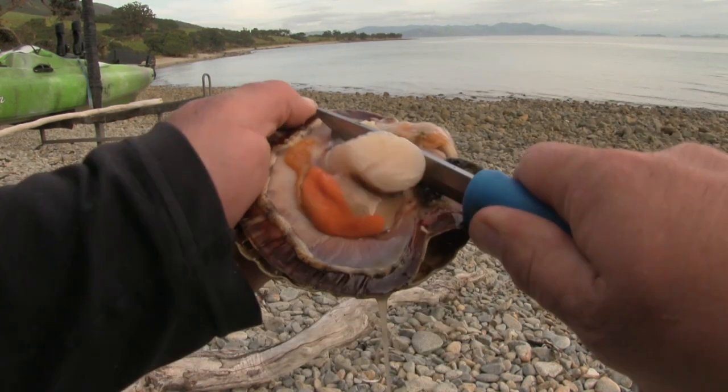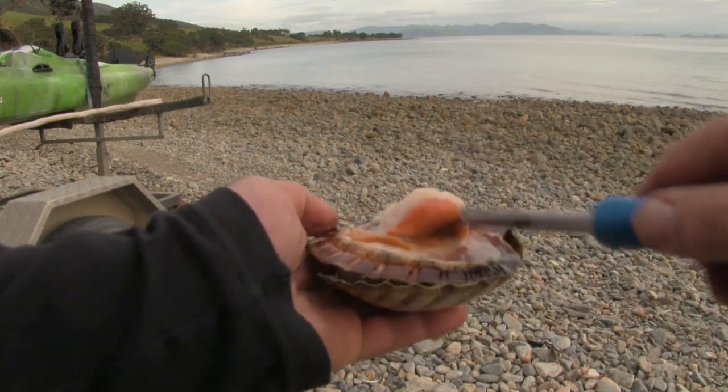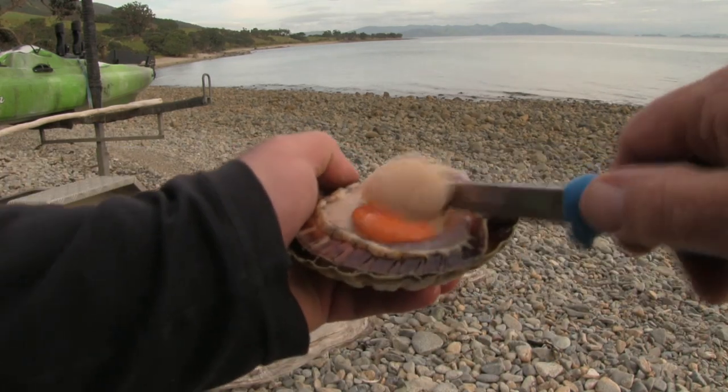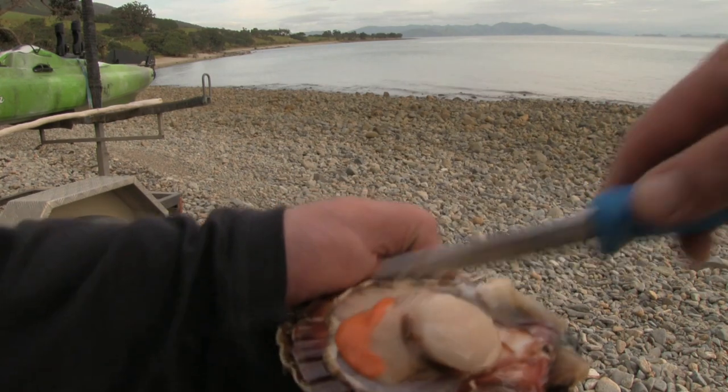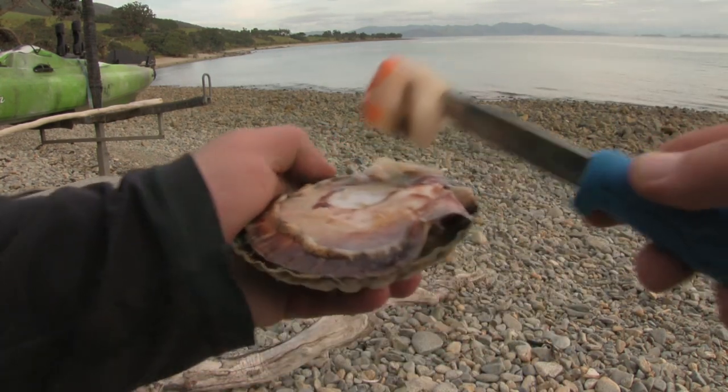Now it's time to separate the remaining gills from the foot of the scallop. Scrape away any remaining guts, then separate the foot from the shell. We're left with one scallop including the roe and the foot.